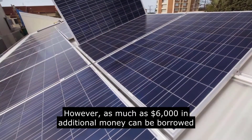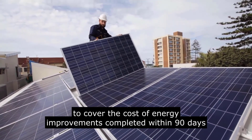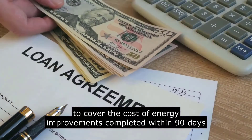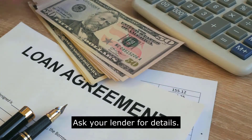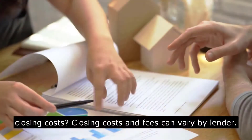However, as much as $6,000 in additional money can be borrowed to cover the cost of energy improvements completed within 90 days before closing. Ask your lender for details. So, what are VA IRRRL closing costs? Closing costs and fees can vary by lender.